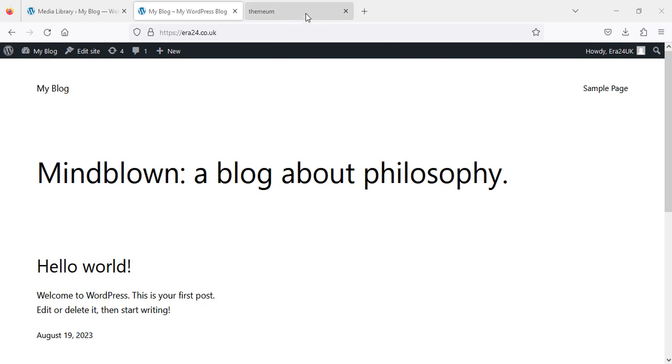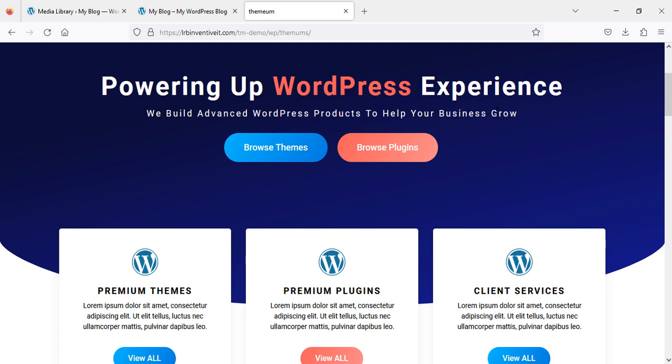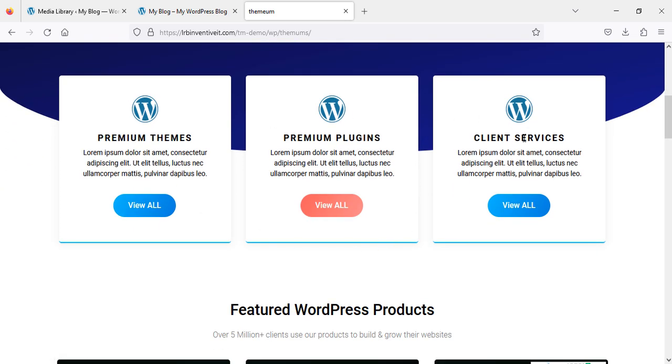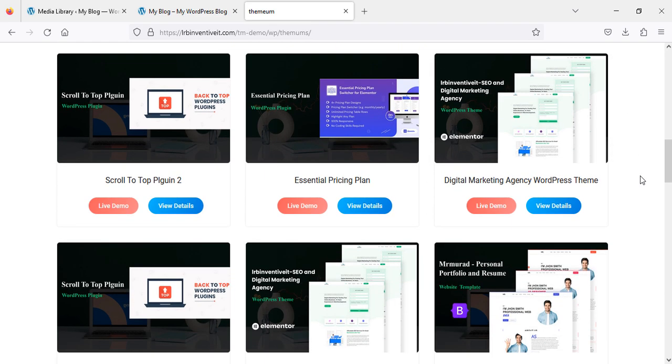Let's get started. I'm going to show you first how this website will look. This is the website I'm going to develop — very simple, elegant, and easy to understand and handle for everyone. As you can see, they are offering plugins, themes, and templates. This is what I will be selling, as well as my services, including blogs. You can browse themes and plugins here, and my services will be available on era24.co.uk, with nice features, big pictures, easy to surf.